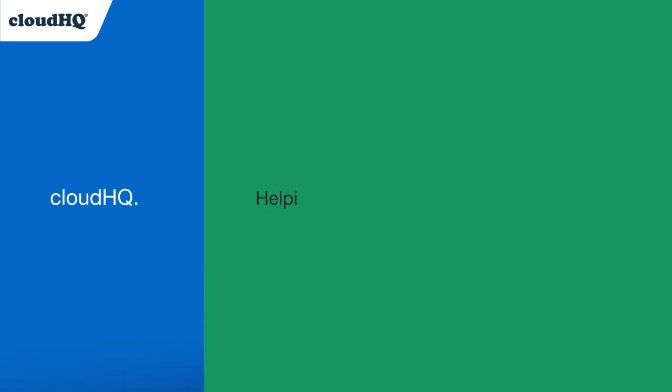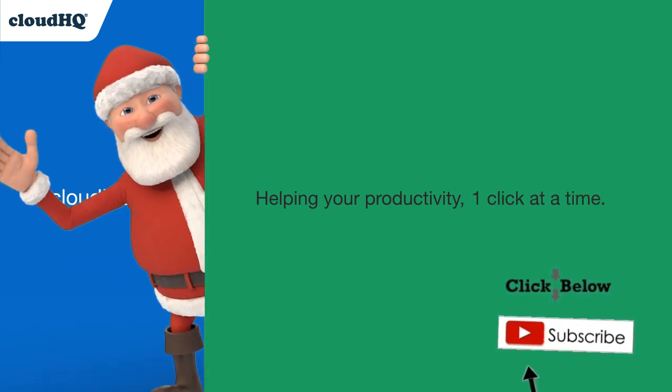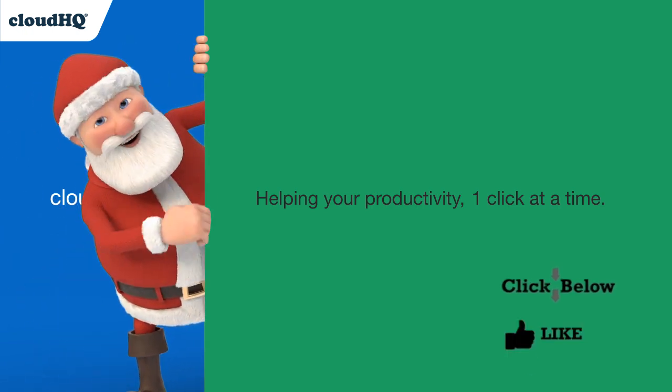Cloud HQ, helping your productivity one click at a time. Don't forget to hit the like and subscribe button if you want to know about all the latest apps that make you more productive at work.